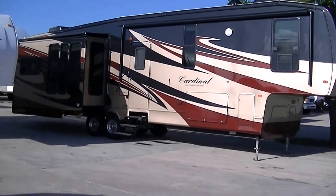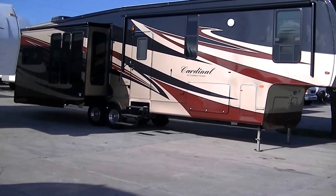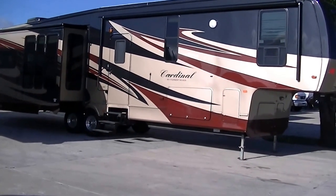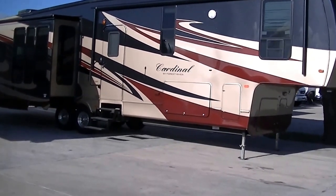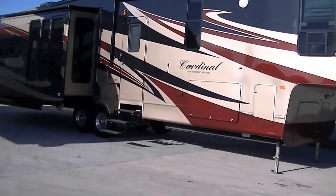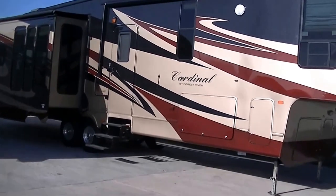Howdy, this is Bob Barker, your RV guy extraordinaire. I'm excited this morning. We're out here at Budget RVs of Texas so you can have your very exclusive tour of one luxury 36-foot fifth-wheel Cardinal by Forest River.